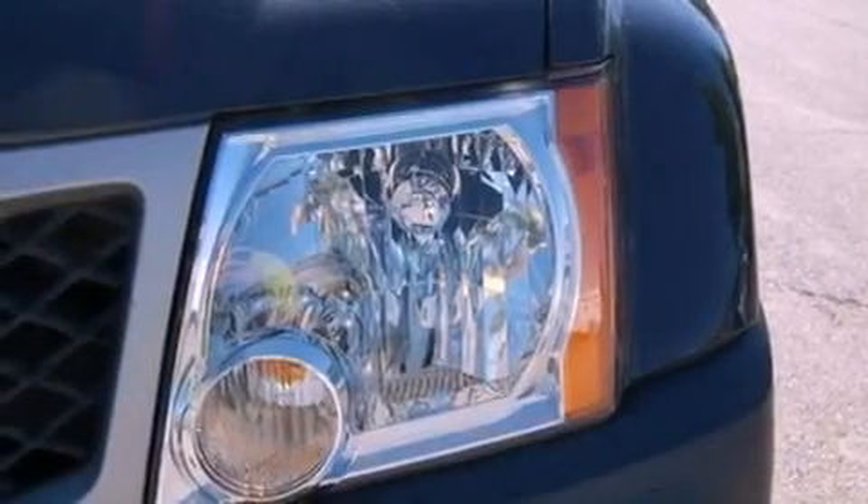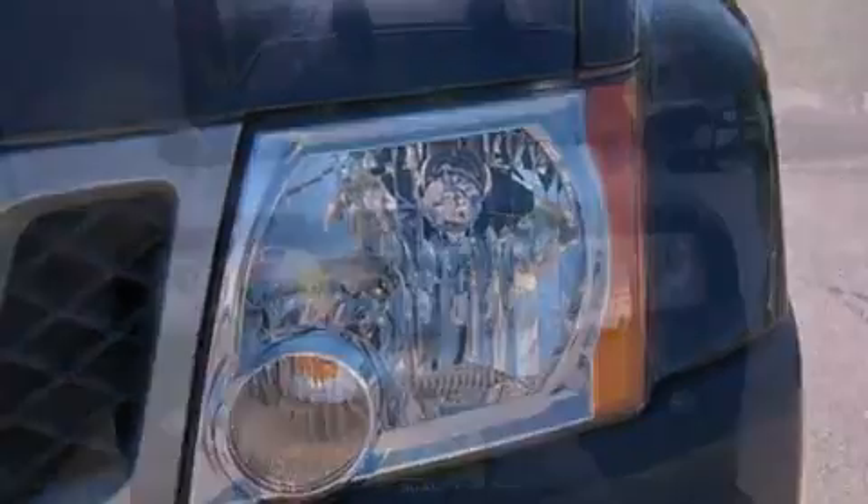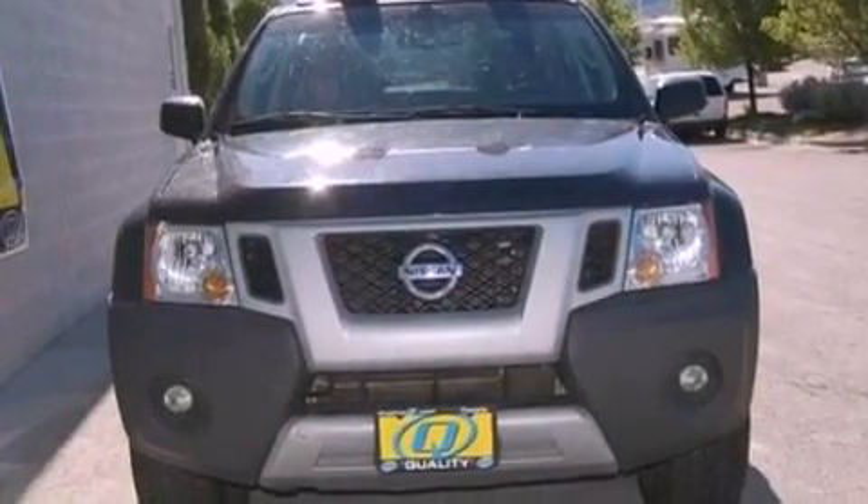Its top features include a double wishbone independent front suspension, skid plates, and traction control and stability control systems.